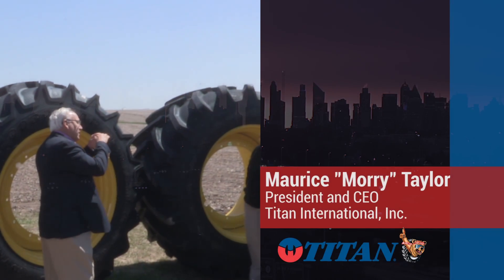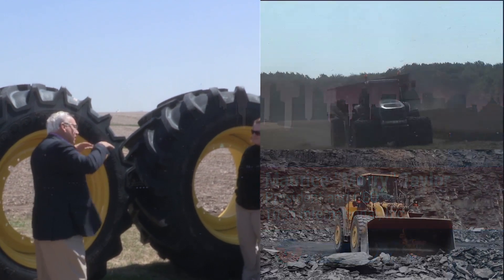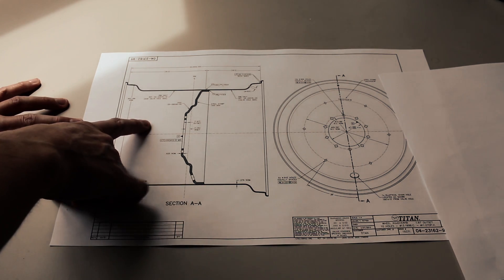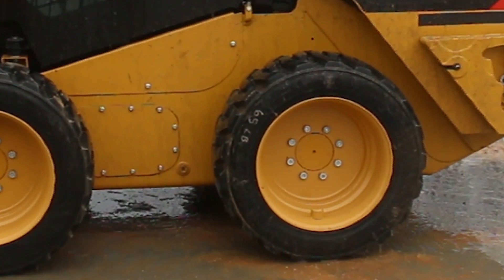In the late 1990s, Maury Taylor saw an opportunity to bring this technology to off-the-road markets, such as agriculture and construction. Shortly thereafter, he put the company's engineers to work on developing the technology that he deemed LSW, short for Low Sidewall.